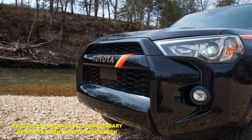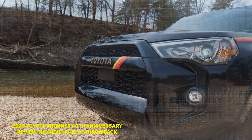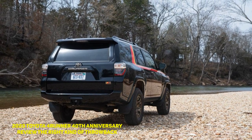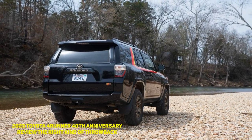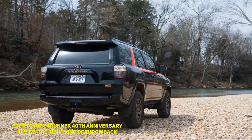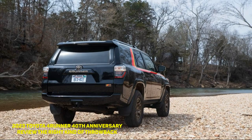In short, the 40th Anniversary Edition feels Toyota solid and everything about it seems familiar because it is. There's enough to set it apart visually from other 4Runners out there, and it's an endearing throwback to those of yesteryear, especially if you owned one way back when.